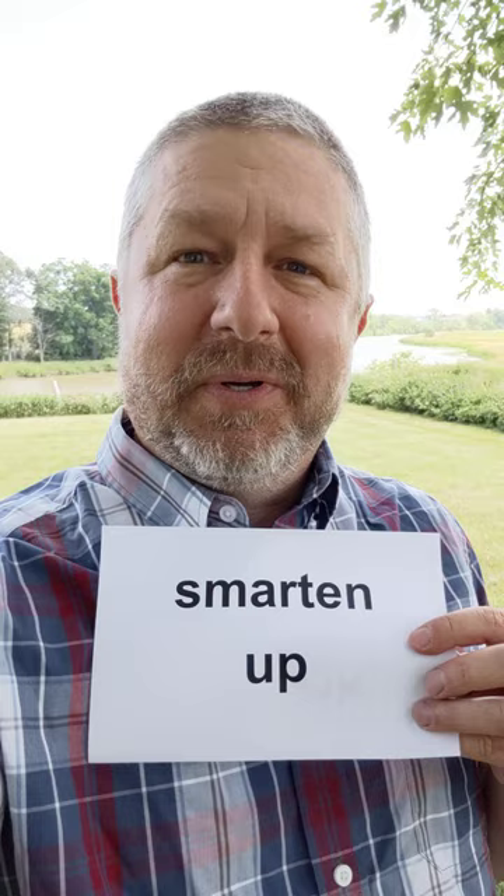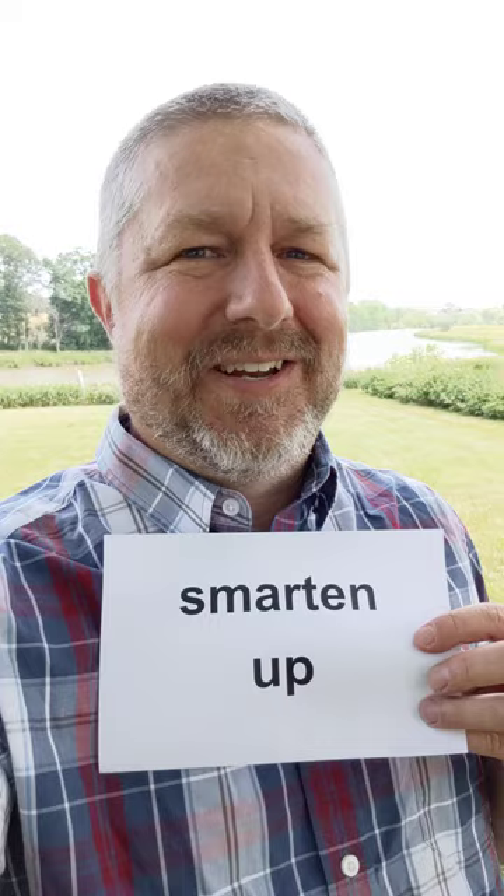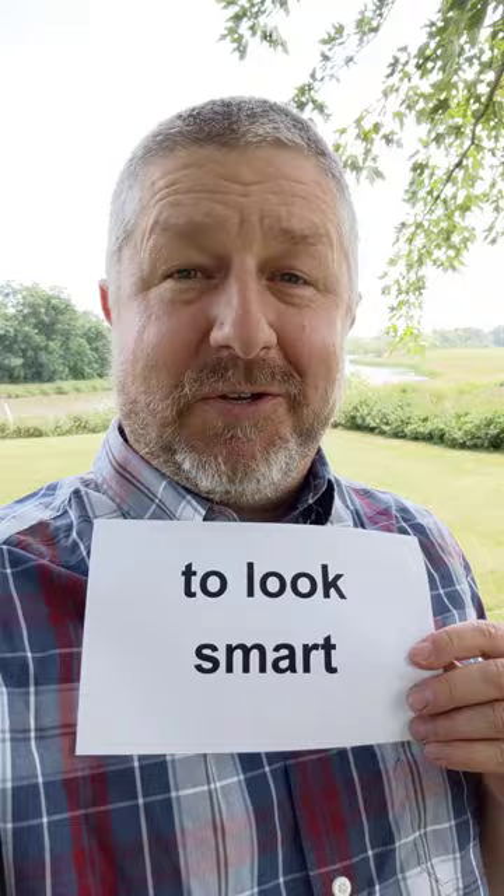So smarten up — it's a great phrase. The other phrase I wanted to look at is 'to look smart.' Now this can mean that you look intelligent. You could say that that guy looks smart — he's probably really intelligent.